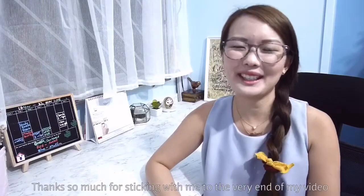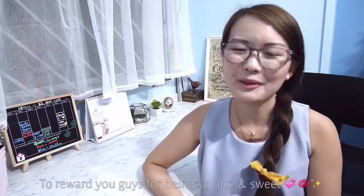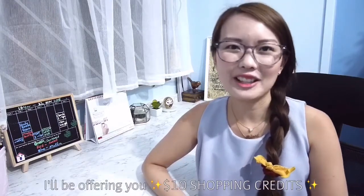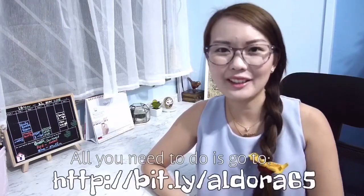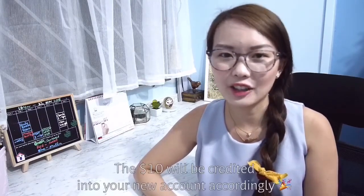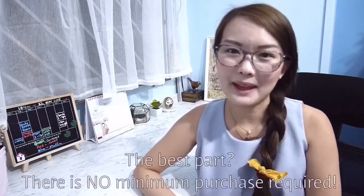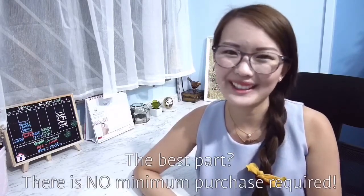Thanks so much for sticking with me to the very end of my video. I know it can be quite boring watching me unwrap my stuff, so to reward you guys for being so nice and sweet, I'll be offering you $10 shopping credits. All you need to do is click on the link below — it will direct you to EasyBuy's website where you can register a new account. You will be granted $10 shopping credits credited directly into your account, and the best part is there's no minimum purchase required. So happy shopping!